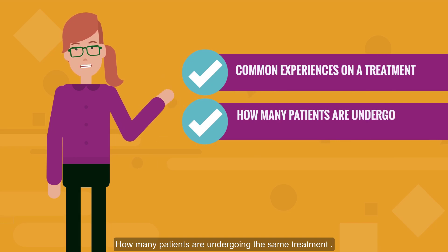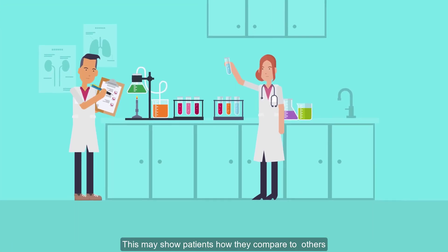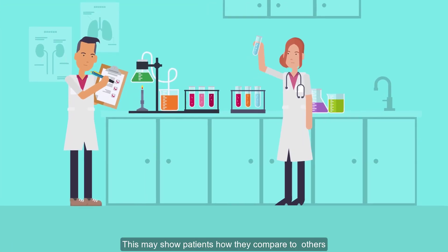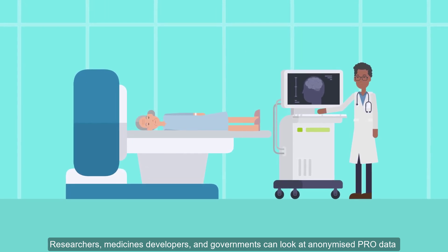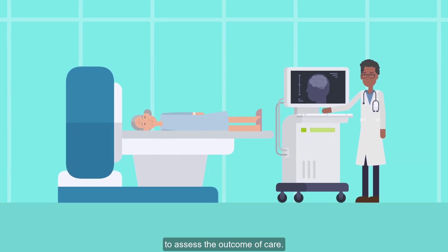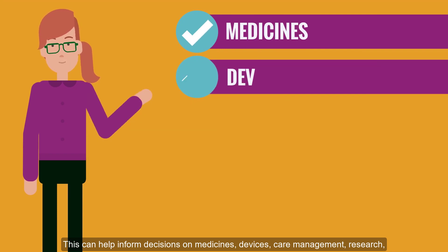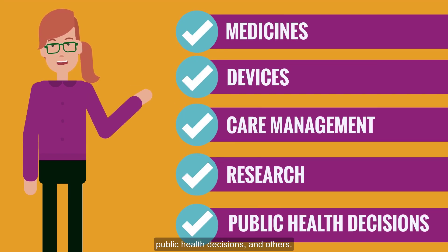These data sets can show how many patients are undergoing the same treatment and which treatments give the best results, allowing patients to see how they compare to others. Researchers, medicines developers, and governments can look at anonymized PRO data to assess the outcome of care. This can help inform decisions on medicines, devices, care management, research, public health decisions, and more.